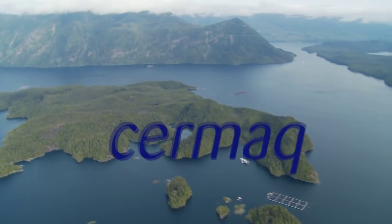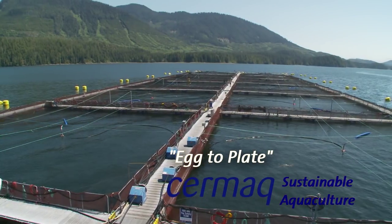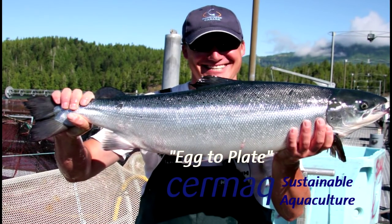Cermac Canada — a world leader in sustainability, transparency and third-party certification. For more information on Cermac Canada, please visit the website at cermac.ca.